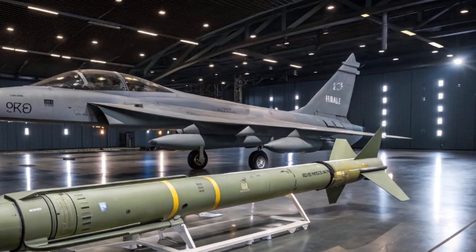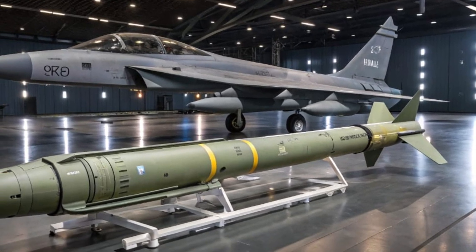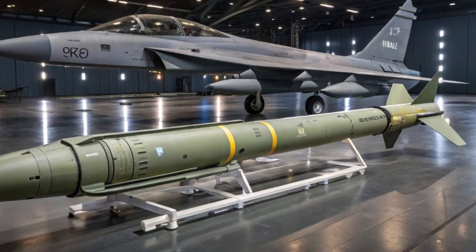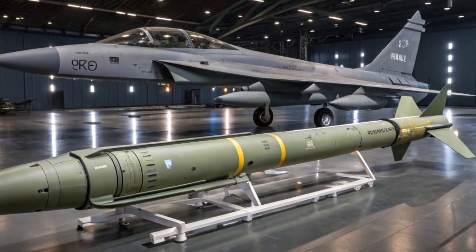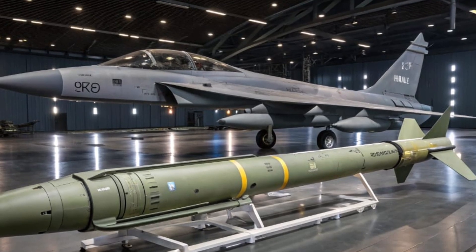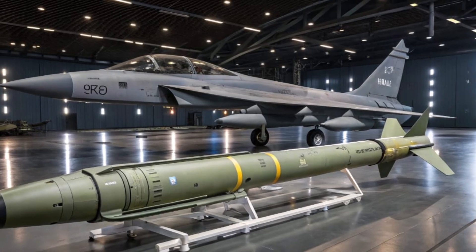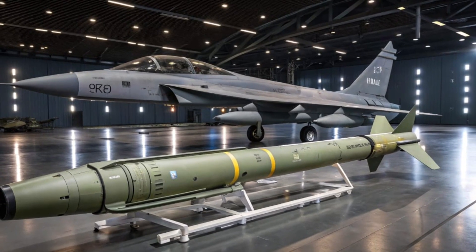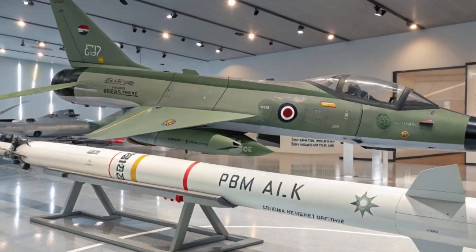The role of the JF-17 Thunder in strengthening Pakistan's defense capabilities cannot be overstated. It gives the Pakistan Air Force a locally produced platform that can be upgraded and maintained domestically, reducing dependence on foreign suppliers. This self-reliance is vital for national security, especially in critical times. The aircraft has also been tested in real combat situations, proving its effectiveness and reliability under pressure.